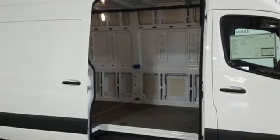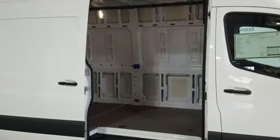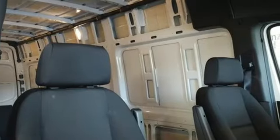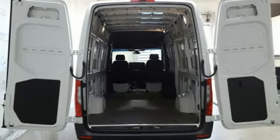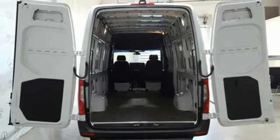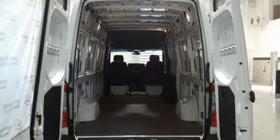Streaming audio, wireless phone connectivity, manual tilting steering column, three 12-volt power outlets, air conditioning, automatic transmission, rear-wheel drive, and intercooled turbo V6 engine.